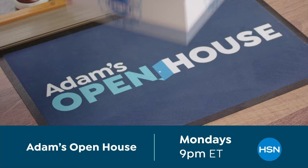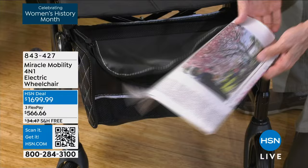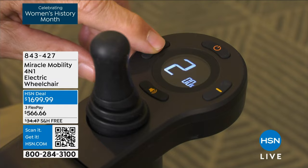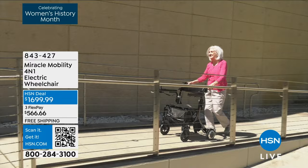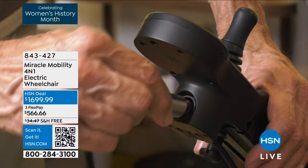Thank you for joining us on this Monday in a great hour called Helping Hands. Our Miracle Mobility has been so popular here at HSN — several have already been pre-ordered. We're thrilled today to be able to bring it to you. The FlexPay option lets you break up payments over five months, and it also qualifies for no interest, no payments with the HSN charge card for 18 months — coming to less than $95 a month. We also picked up the shipping and handling, which is over a $40 savings.